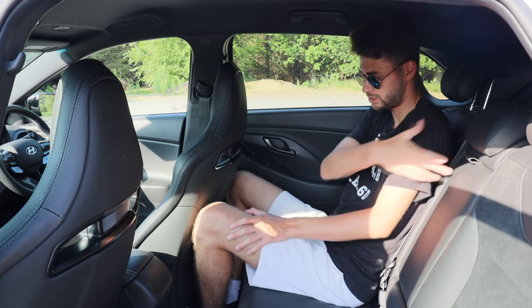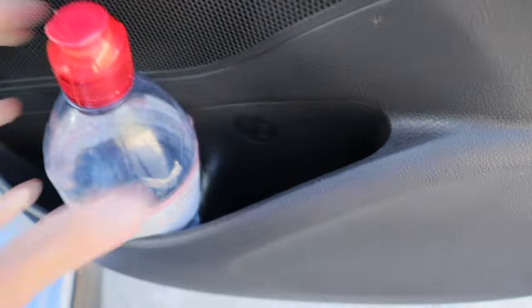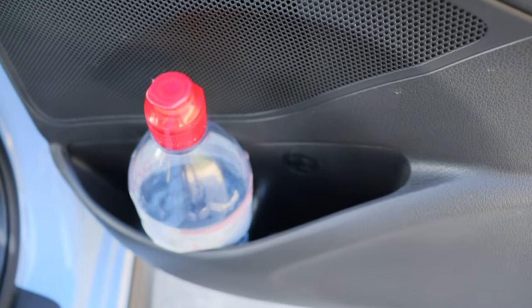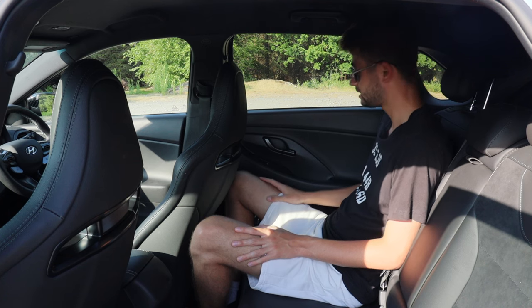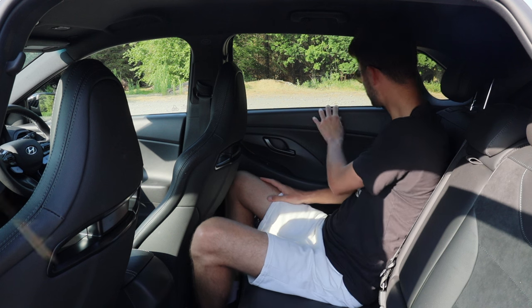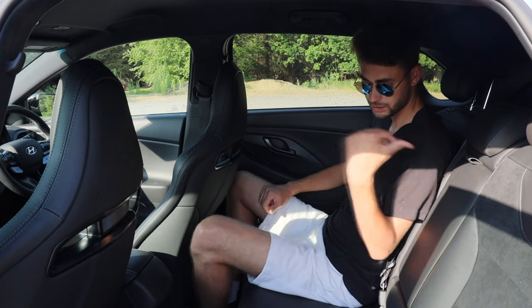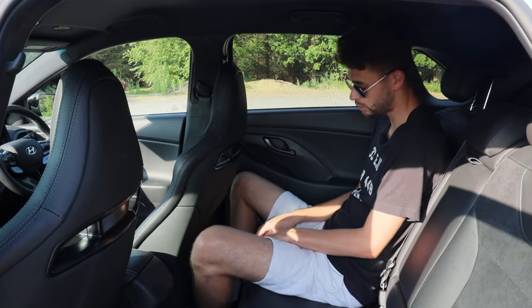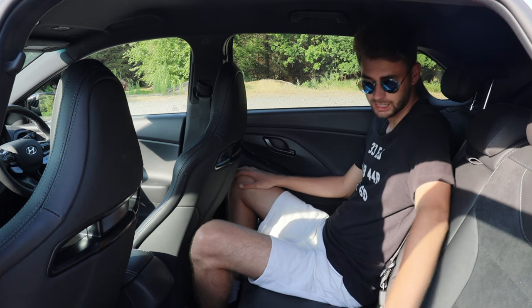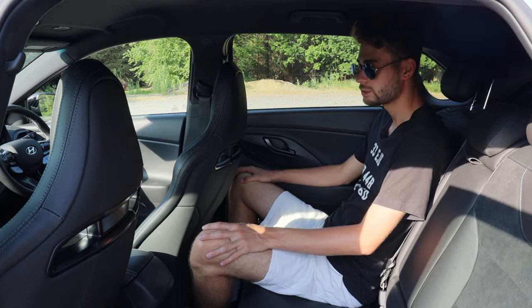Practicality-wise, you can fit a bottle of water just about in the back door pockets. Material quality is actually pretty good — I've got soft-touch even on the tops of the doors, a nice squidgy armrest, and the seats themselves have a suede material in the middle bolstered with leather, which is very posh and premium.